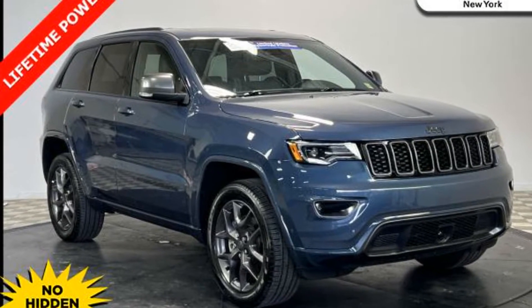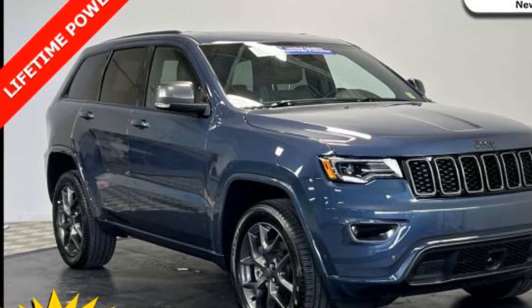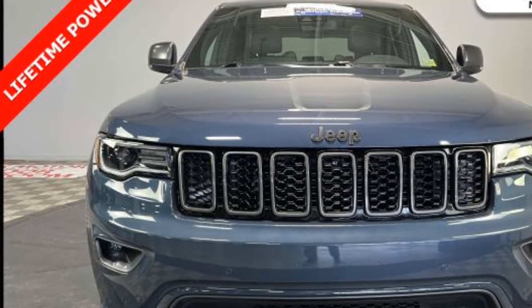2021 Jeep Grand Cherokee. With less than 8,000 miles on the odometer, this SUV offers space as well as power and performance. It includes ample space for all passengers and comes with the following features.